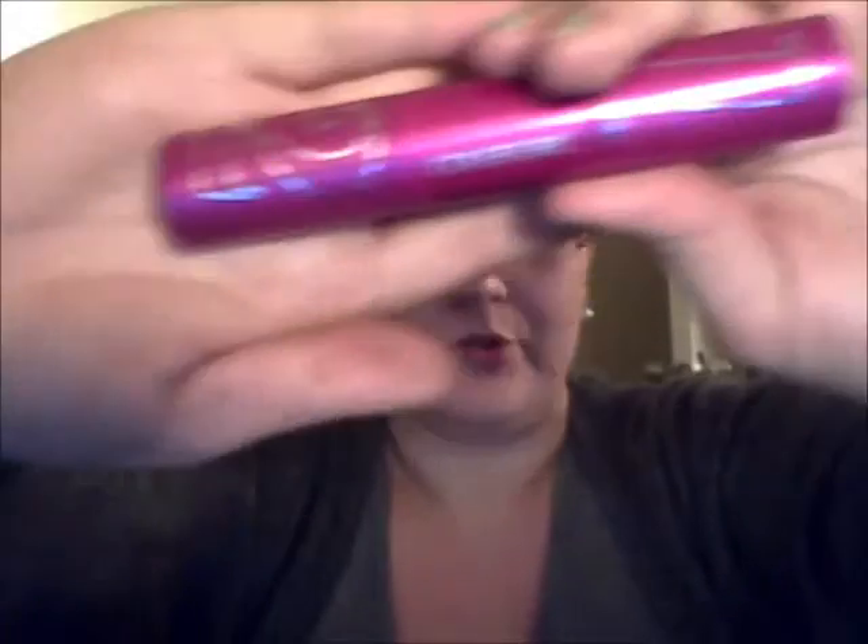I also have new — I said I'm a junkie — the Covergirl Bombshell Two Step Mascara, review forthcoming. So those are all the mascaras I have.